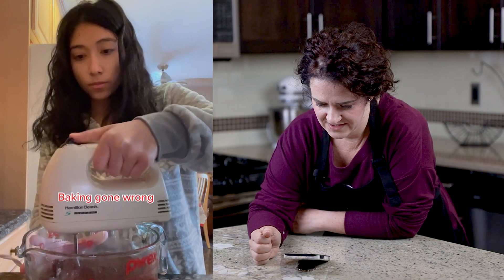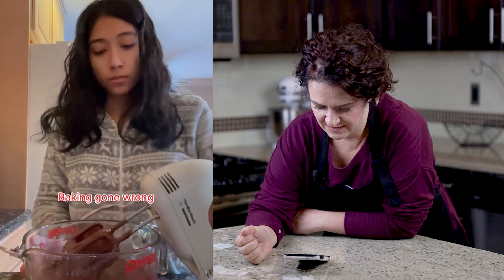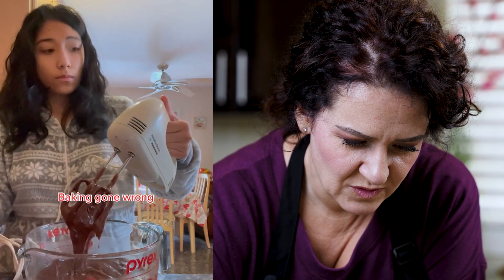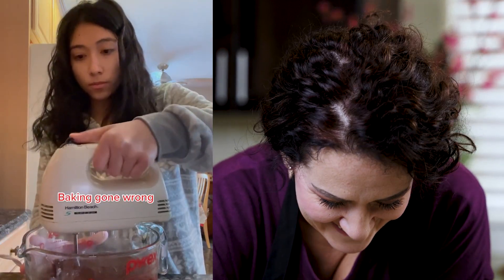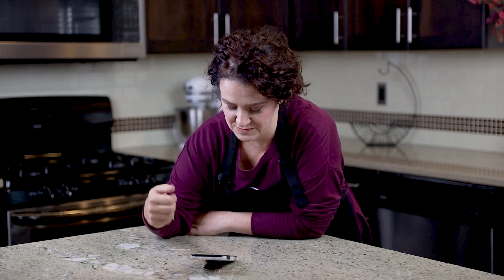Okay, she's got the mixer going. Oh no, what's going on? Okay, she's gonna turn it on — oh, there's smoke! There's smoke coming from it! Wait, what? Okay, well... that was not what I was thinking. I thought she was gonna turn it on and it was gonna go everywhere.